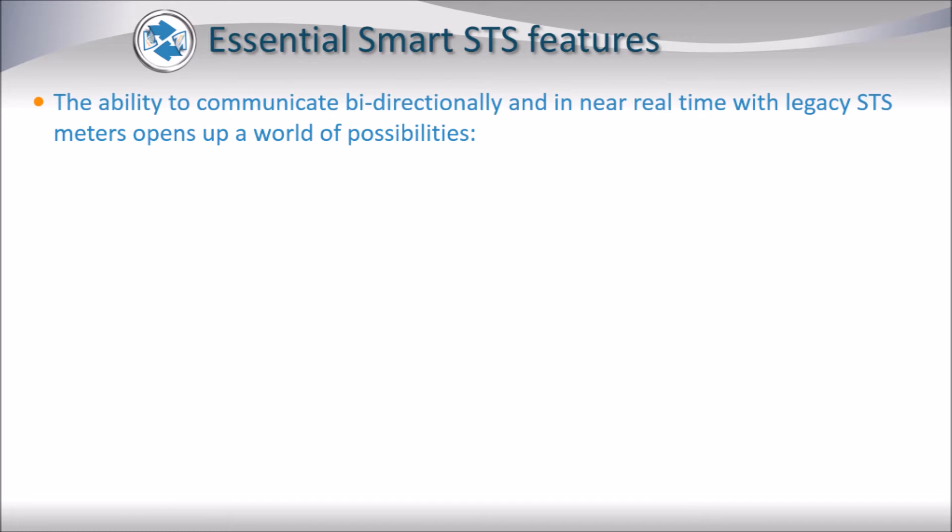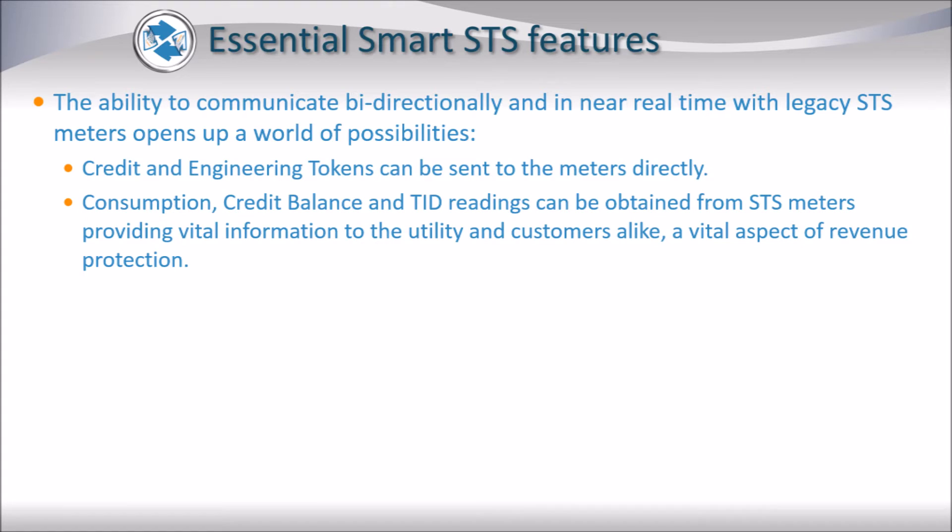The ability to communicate bi-directionally and in near real time with legacy SDS meters opens up a world of possibilities. Credit and engineering tokens can now be sent directly to the meters, and perhaps even more importantly, consumption, credit balance, and TID readings can be obtained from those meters, providing vital information to the utility and to the customers alike.